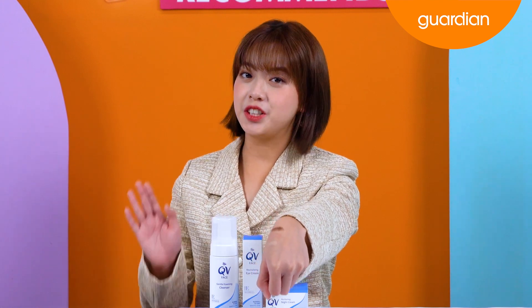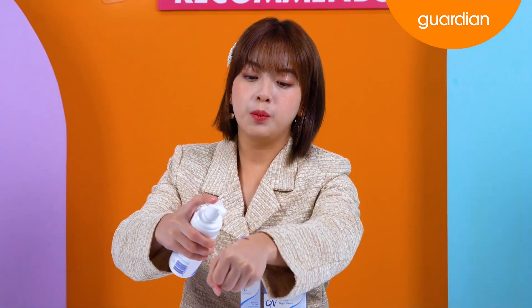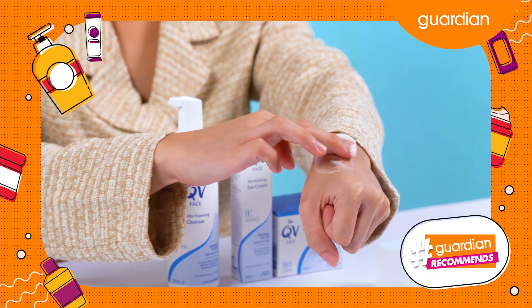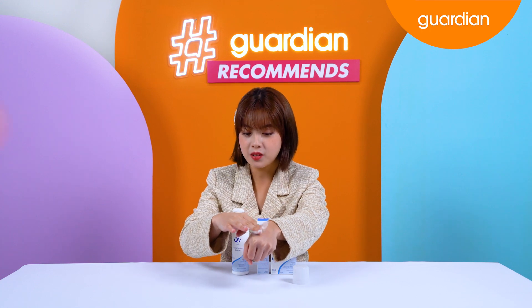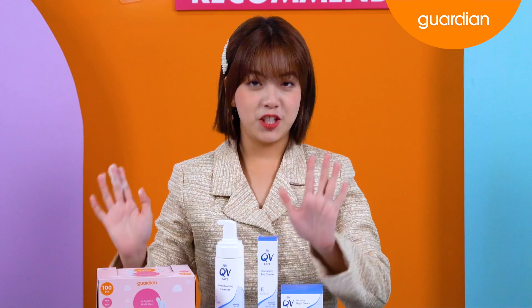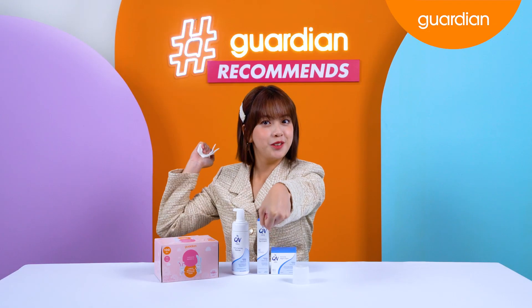I have swatched some eyeshadow on the back of my hand here, so now I'm going to show you guys how the QV Face Gentle Foaming Cleanser removes makeup. Just put it onto the palm of your hands. It is already lathered since it is a foam cleanser. It's very soft — I like how it's very light and it lathers up pretty well so it removes your makeup. Now get your cotton pad and we'll wipe it off. As you guys can see, makeup all removed.